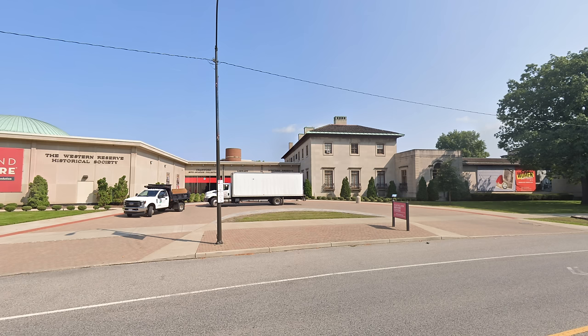Hi everyone, Ken here. Welcome to This House. To better understand why the Harry Payne Bingham House went from a 35-room Italian palazzo-style mansion to whatever this is, we need to go back in time.